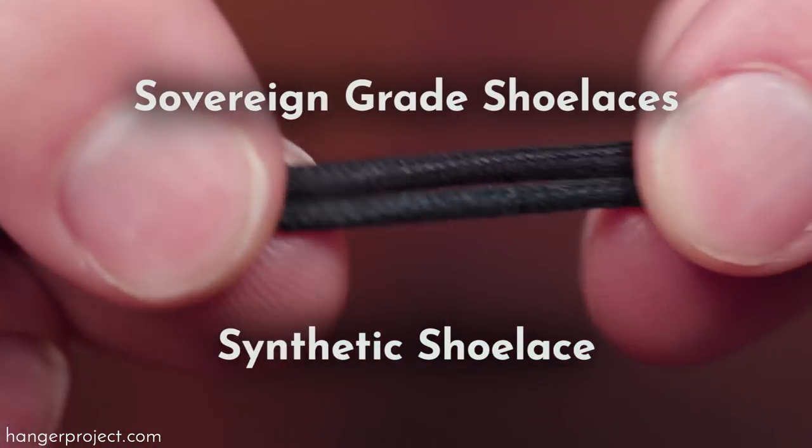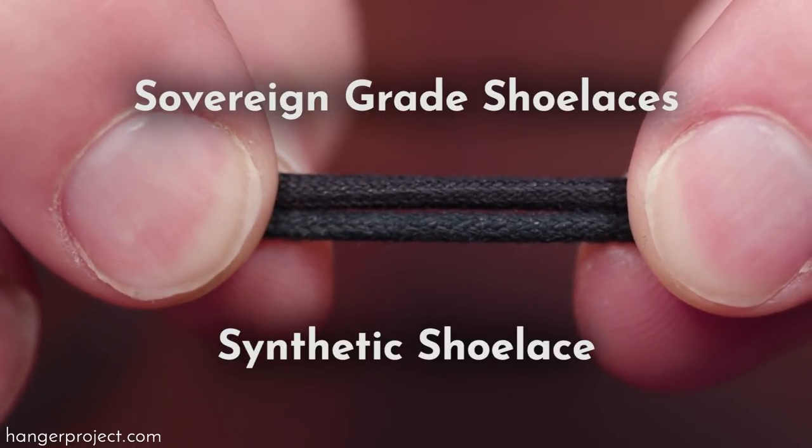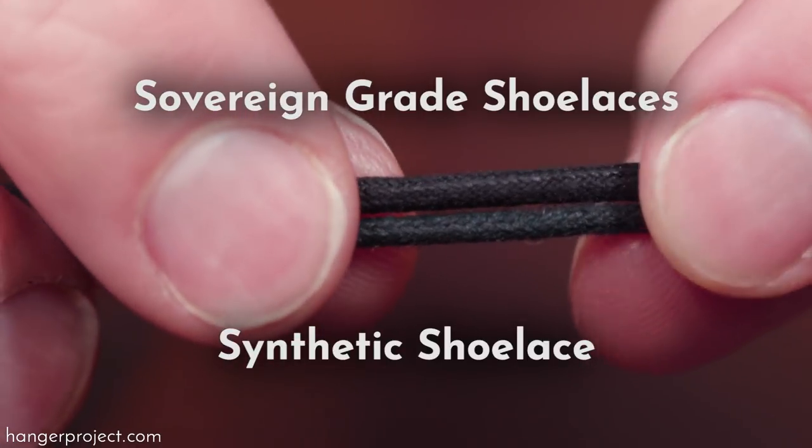All of our sovereign grade shoelaces are made in Northampton by the same company that provides shoelaces to the majority of the fine British shoemaking firms.